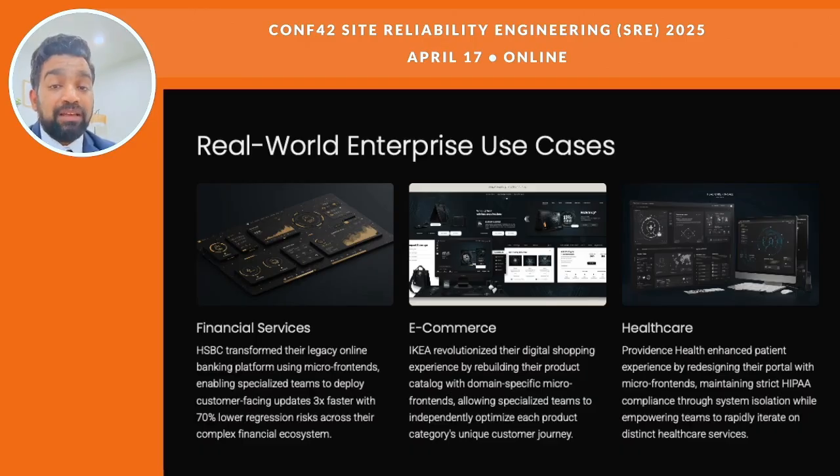Big companies are already seeing great results with micro front-ends. HSBC redesigned their online banking using this setup, and teams were able to deploy faster and cut bugs by 70%. Ikea used micro front-ends to build out product pages by category, with each team focused on their own section — making it better for customers. Providence built separate micro front-ends for different parts of their patient system, which helped with privacy rules and made updates easier. Some enterprises are even starting to use machine learning to personalize micro front-end content based on real-time user behavior.